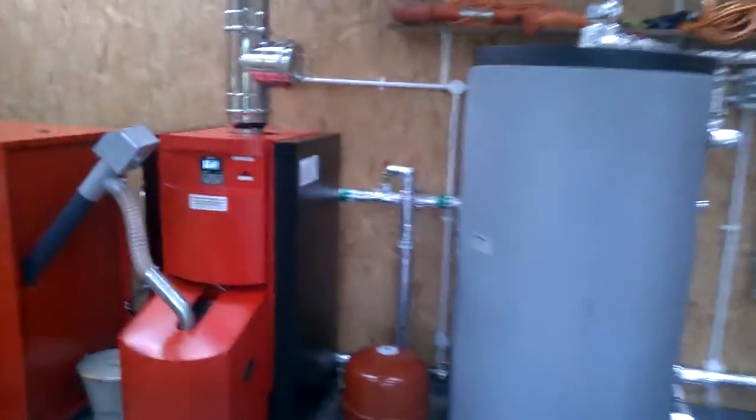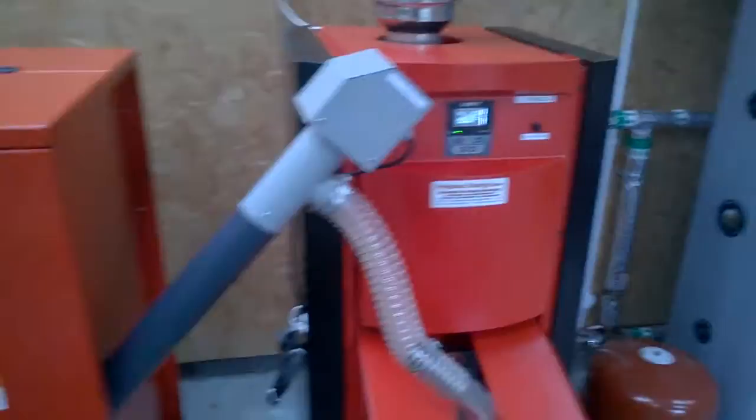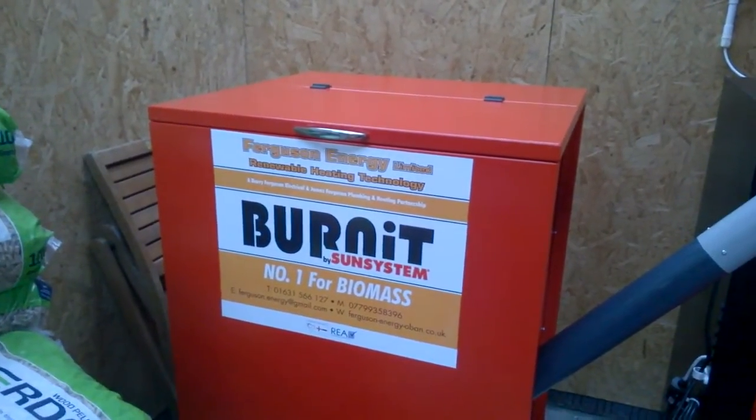We're here at the most recent Ferguson Energy wood pellet boiler domestic installation. It's in the village of Connell, just outside Oban. We have a 15 kilowatt NES V2 wood pellet boiler, complete with a 250 kilogram wood pellet hopper.